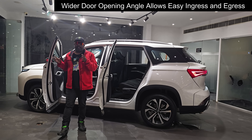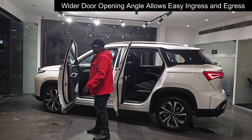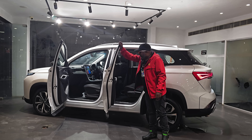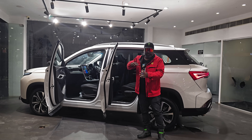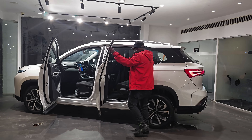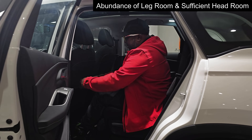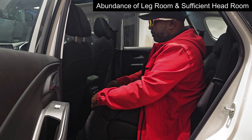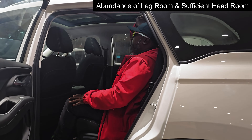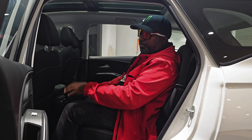Talking about the door opening angles and the practicality the Hector brings — the front door opens up nice and wide so you can get in and out of the cabin pretty easily. The second row door doesn't quite open to a 90-degree angle but opens wide enough to get in comfortably. Once inside, the amount of legroom is abundant, with very good back support, under-thigh support, and adequate headroom in the second row of the MG Hector Select Pro variant.